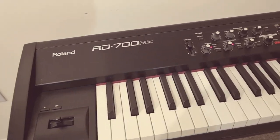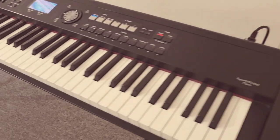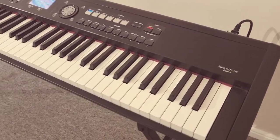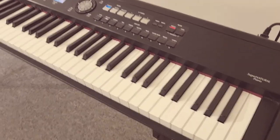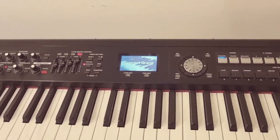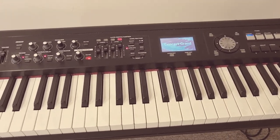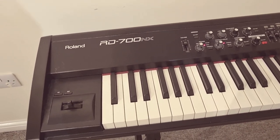It plays like a dream, and in terms of getting something for live gigs, the studio, or the house — there are no built-in speakers so you would need some form of amplification. But if you're using this as a gigging piano you just go stereo right through the PA or into a keyboard amp. This is a wonderful instrument — get your hands on it. I'll see you soon.